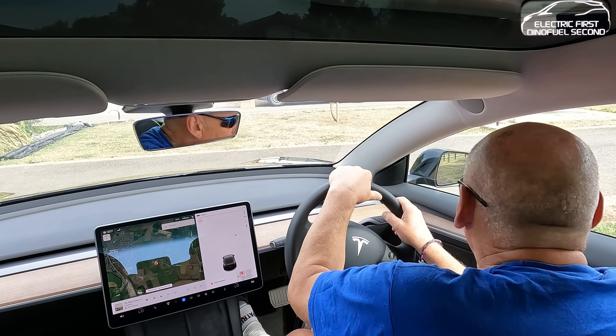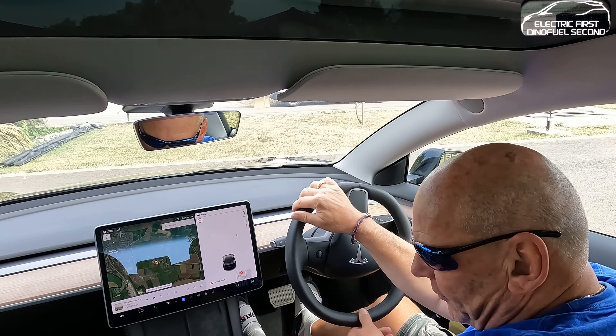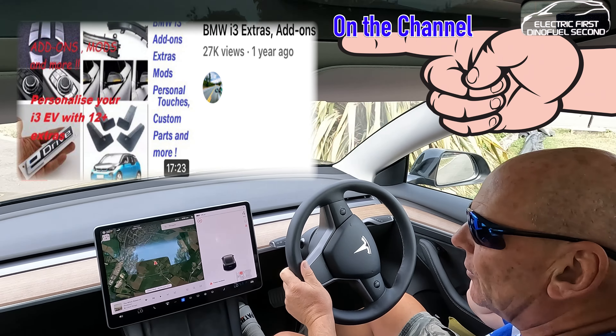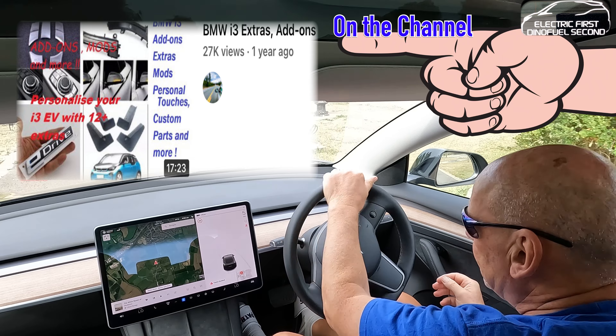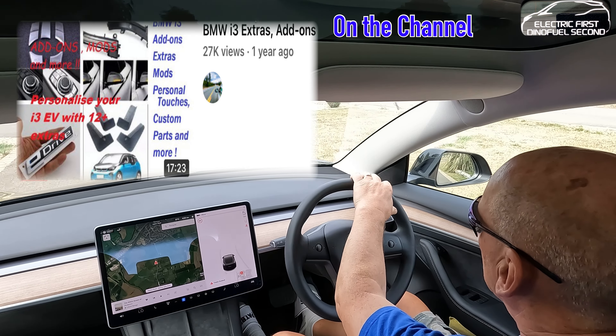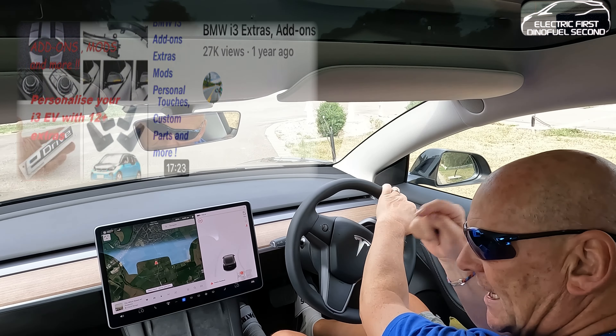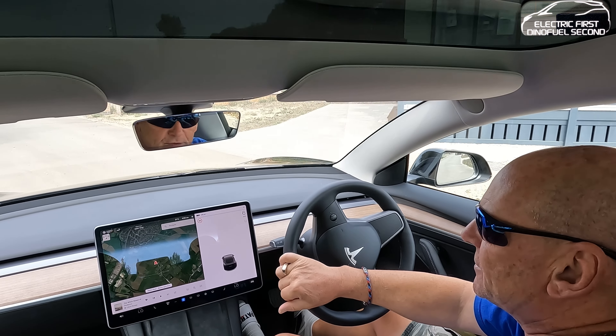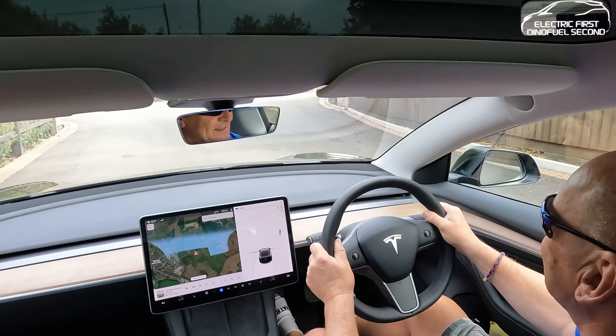Add-ons you can buy for the Model 3. Now we all know there's a lot out there for Teslas. We all know there's a lot out there for BMW i3s because I've done that before for you lovely people on this channel. So yes, welcome back to the channel. Let's have a ride.